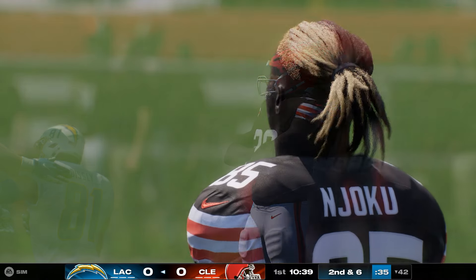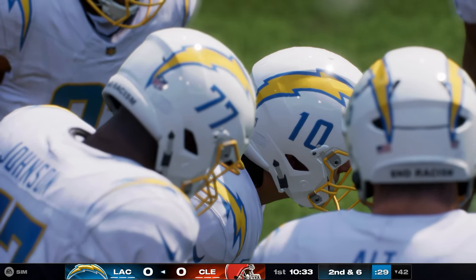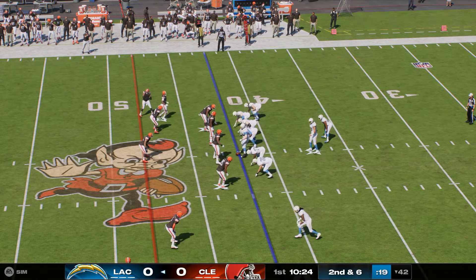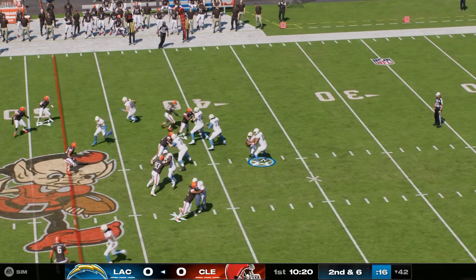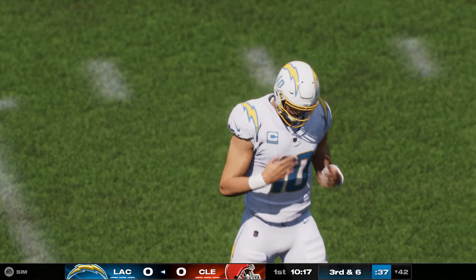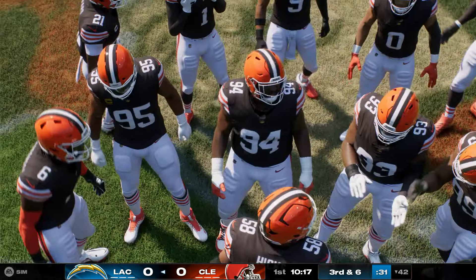It'll go as a gain of four, bringing up second down. Credit to the defense — they played that very well. It was a drag route, and he ran a little shallower than normal, working straight across the field, hoping to get lost behind the defensive line. But once he made the catch, there was nowhere to turn upfield. And that'll be off the mark — too far out in front, it's incomplete, just beyond the reach of his receiver.